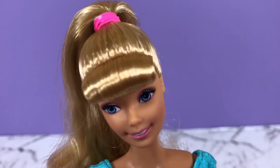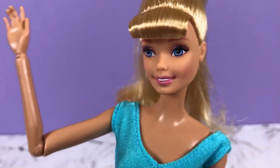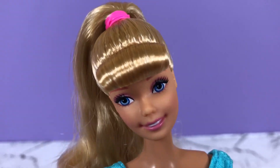Today I thought I would try on some new clothes. As much as I love this blue outfit, I'm going to try on some new outfits and you guys can tell me which one is your favorite look.